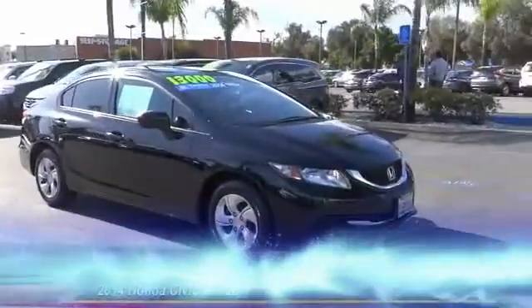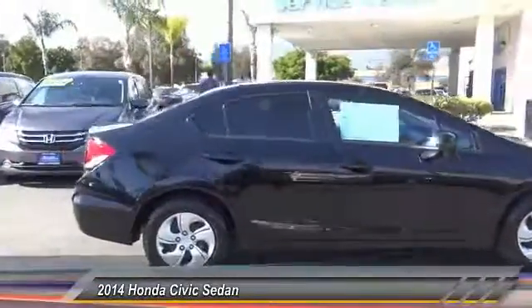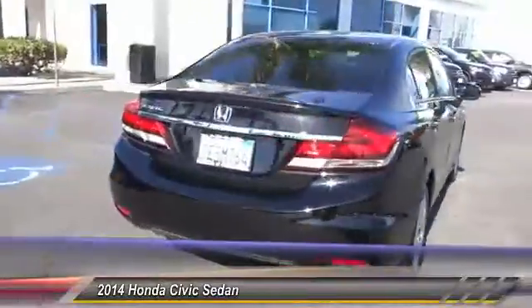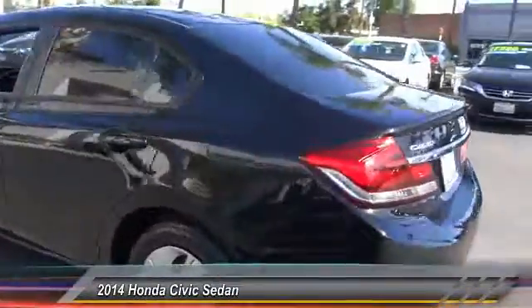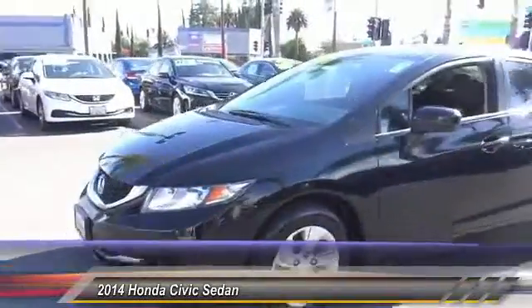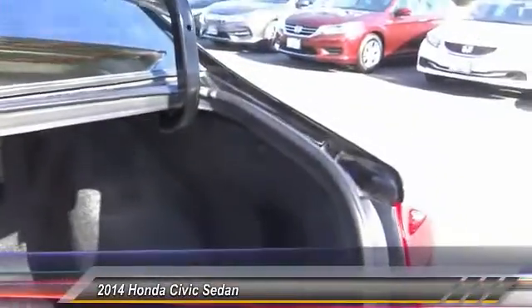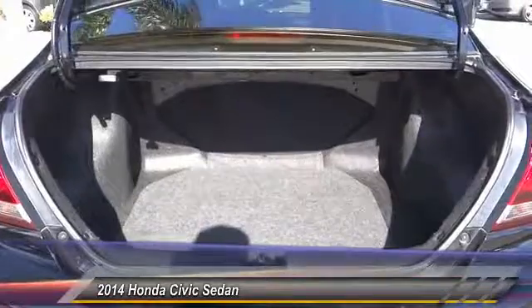The 2014 Honda Civic: practical, awesome gas mileage, and incredibly reliable. This vehicle has less than 60,000 miles. Here are some of this vehicle's great options: traction control, dual airbag, air conditioning, power steering, rear window defroster, power windows, CD player, electronic stability control, trip computer, and security system. This isn't just a vehicle, it's an experience — so stop in for a test drive today.